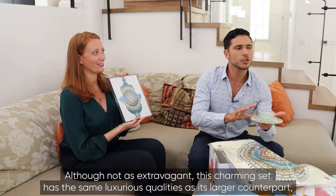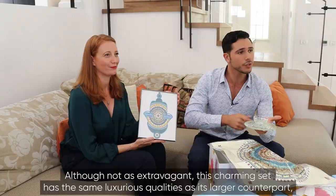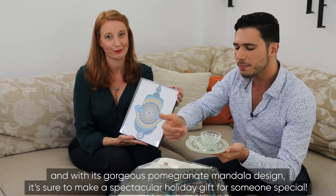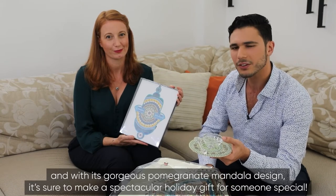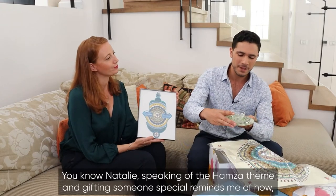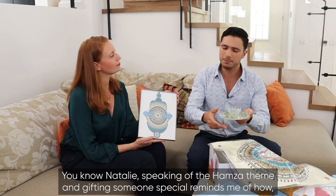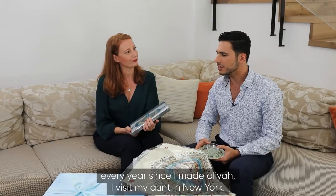Although not as extravagant, this charming set has the same luxurious qualities as its larger counterpart. And with its gorgeous pomegranate mandala design, it's sure to make a spectacular holiday gift for someone special. Speaking of the Hamsa theme and gifting someone special reminds me of how every year since I've made Aliyah,